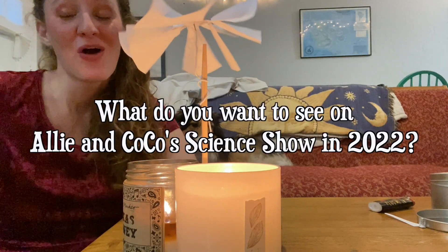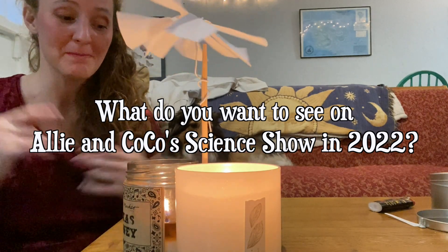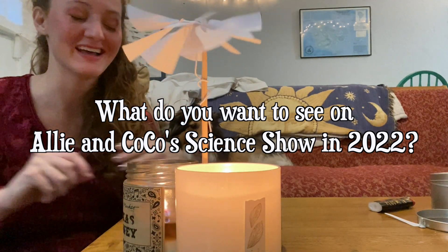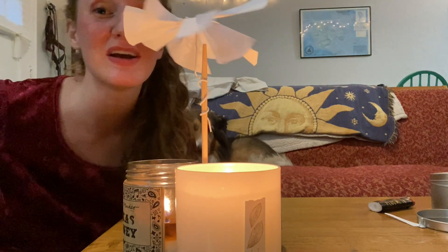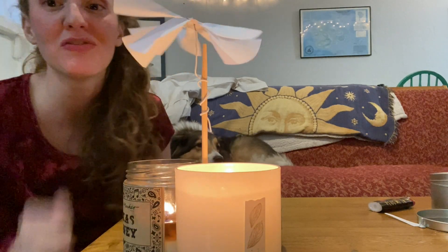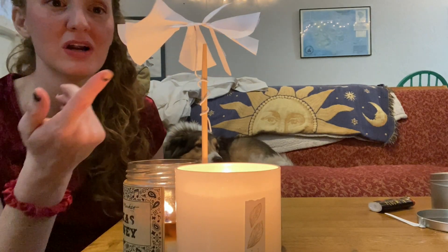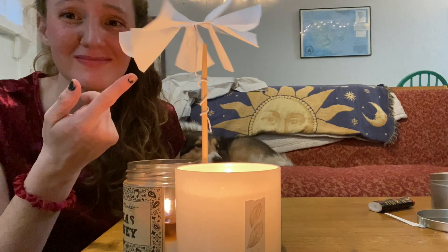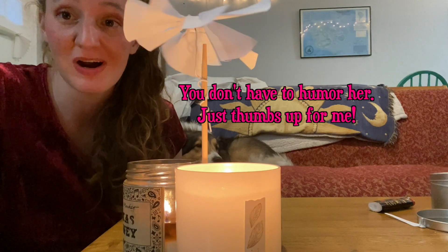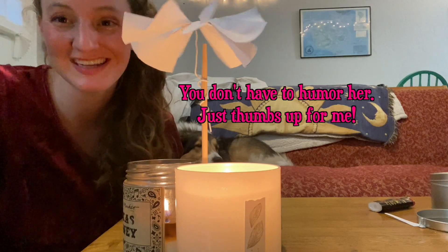For the question of the week, I want to know what you guys want to see on Allie and Coco Science Show this year — baking videos, DIYs like this, messy DIYs, we'll call it that. So comment down below what you guys want to see on Allie and Coco Science Show this year, and we'll see you again next time. Bye! Don't forget to thumbs up this video if you like sleepy unenthused puppies, or you like this really cool makeshift carousel. Thank you so much for watching — I hope your carousels come out a little bit better than mine. We'll see you again next time. Bye!